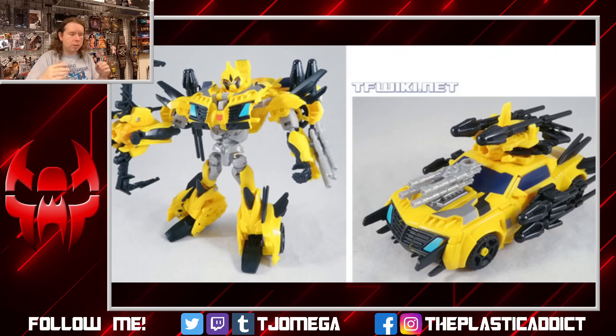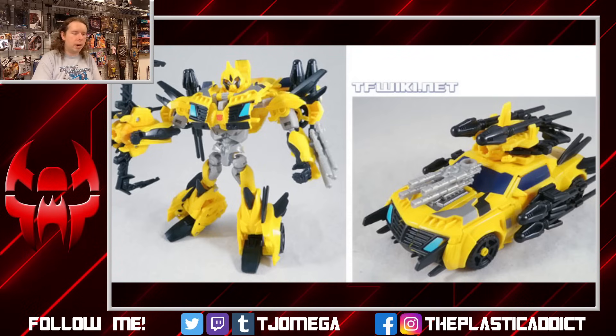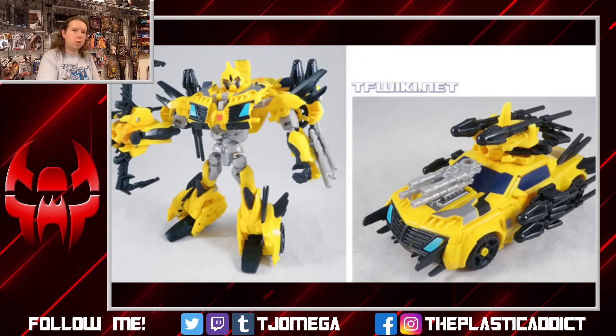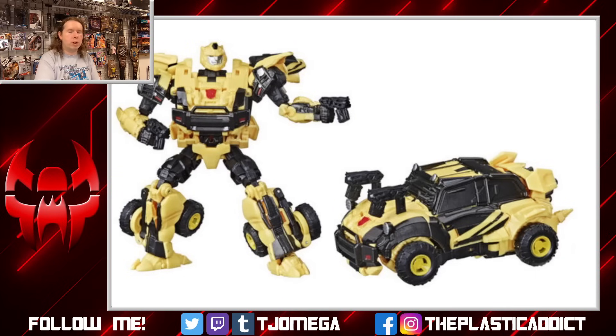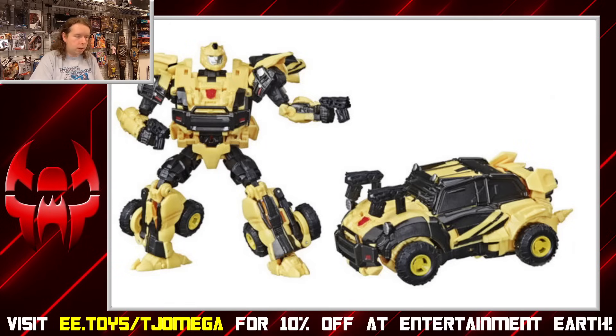To get away from that a little bit, we can look at the new Reactivate line — and this is somewhat close to a Volkswagen Beetle but also doing the off-road thing that a lot of modern Bumblebees have done, so you're splitting the difference. Honestly, I think this looks really good — a really nice variation on the pattern. Whether or not it's a good toy I don't know, I don't have it in hand yet, but I think it's a good idea.